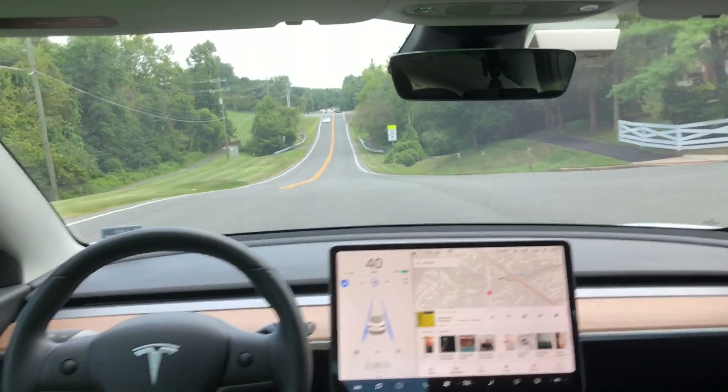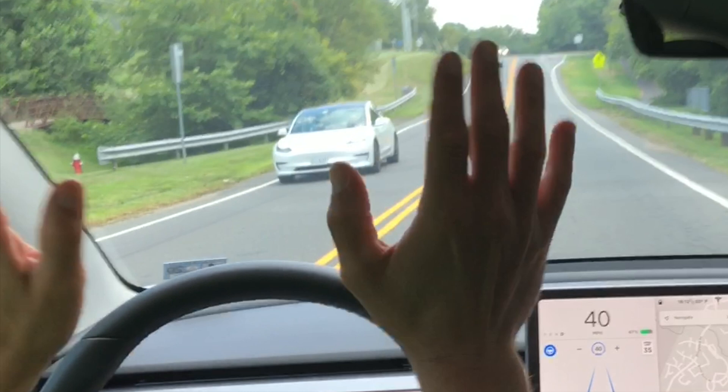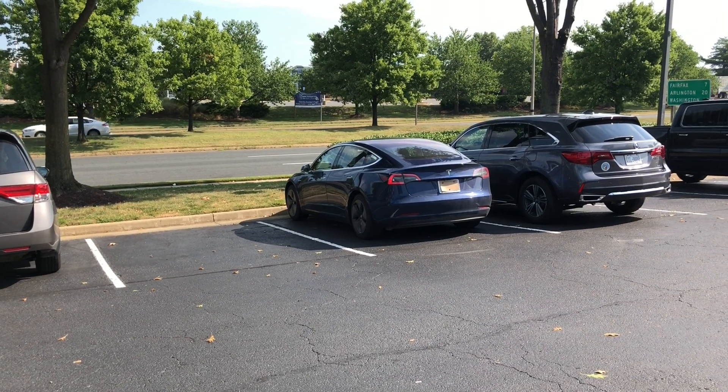When you see another Tesla on the road and you're engaged in Autopilot, the proper way to wave to them is with two hands waving frantically when you see the other Tesla.